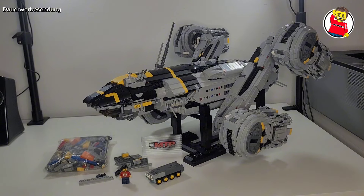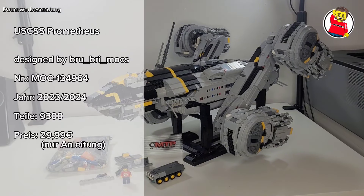Nach dieser Vorrede schauen wir sie uns mal an: die USS Prometheus. Ein MOC vom Brewbrick Mox, zu finden auf Rebrickable mit der MOC-Nummer 134964. Die erste Version hat er 2023 im Januar veröffentlicht, die letzte Version 2024. Insgesamt sind in dem Set 9300 Teile verbaut. Es ist natürlich ein MOC, aber ich sage es schon mal vorweg: die Qualitäten dieses MOCs sind so hoch, dass man das problemlos auch als ein Set mit Verbesserungen rausbringen könnte. Es ist schon so viel Großartiges dabei.